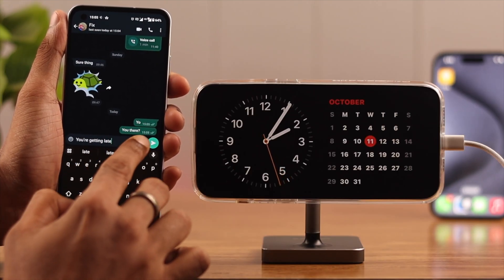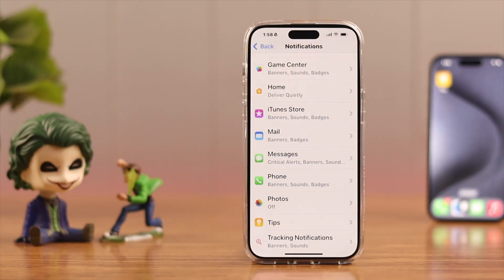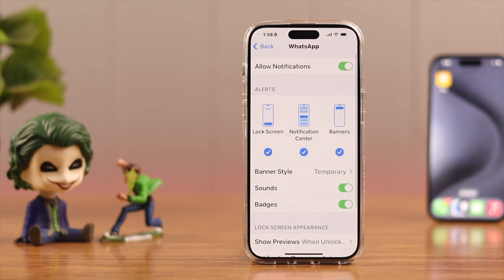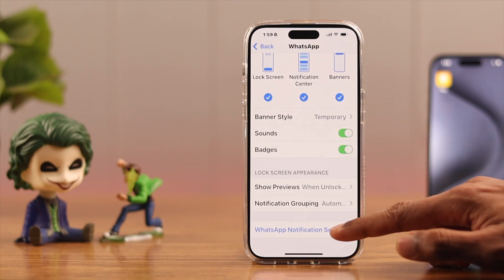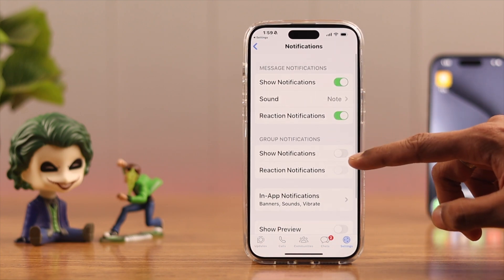If you're still not getting notifications, you may have turned them off from the in-app settings. In our case, we were not getting notifications from WhatsApp. Scroll down to find WhatsApp, tap on it, scroll down again, and tap on WhatsApp Notification Settings — it will redirect you to the in-app settings. You can see all notifications are disabled, so simply toggle them on.